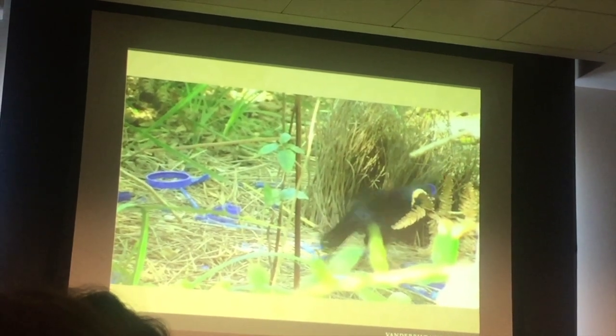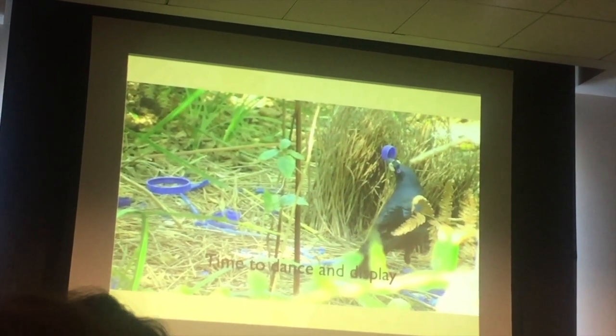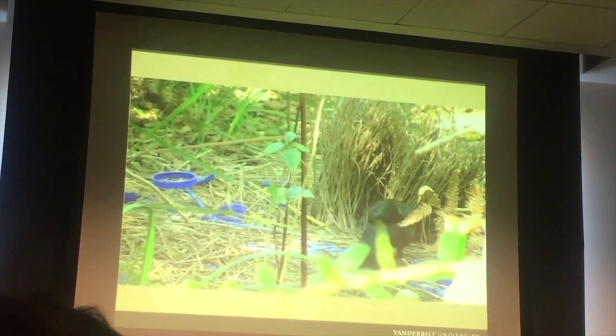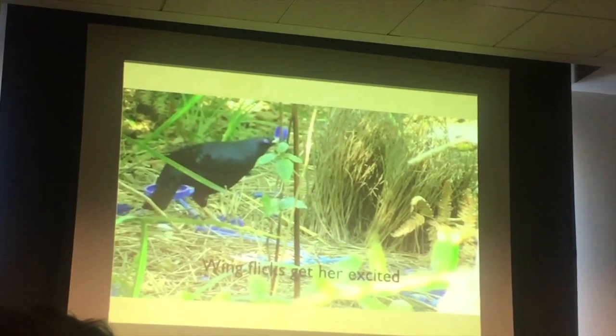And the other thing that they do is, in this case, he has blue objects all around his bower that will attract the females. So he knows that blue is his favorite color. So not only does he build the bower, but now he's actually decorating it with all kinds of blue objects.